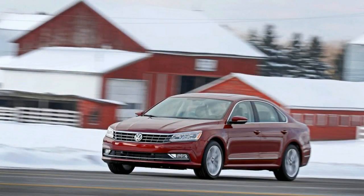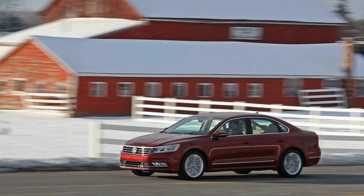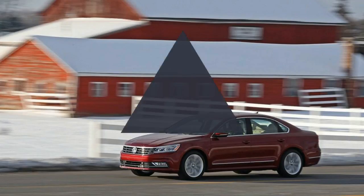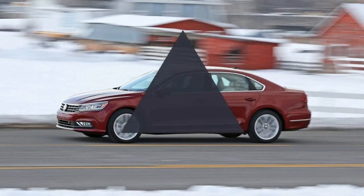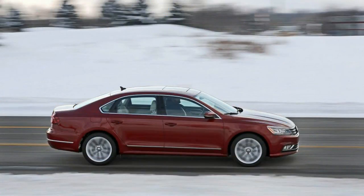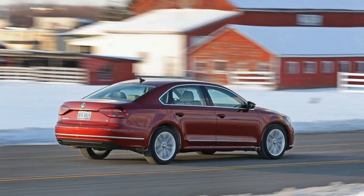A sportier-looking R-line trim level is as far as the Passat goes with sports sedan aspirations, instead emphasizing comfort and conservative styling inside and out. If style is a higher priority for you, the rakish Volkswagen CC might be more your speed, although its starting price of $35,340 is significantly higher than the Passat's $23,260 base figure.